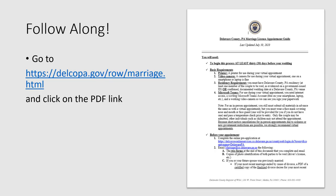I encourage you to follow along by using the Marriage License Appointment Guide available on our website. If you go to the link displayed on your screen and click on the PDF link, you can follow along as we go through this video.